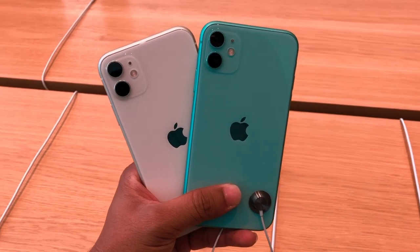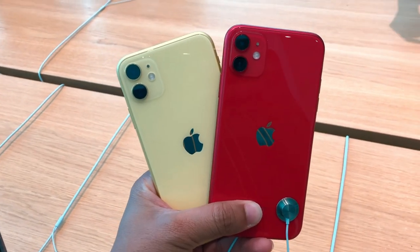The iPhone 11 is launched in major new colors: purple, yellow, and red. These three colors are stunning additions to the lineup.